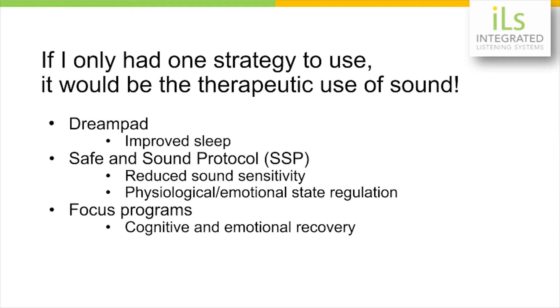When you have a client who has sound sensitivity, irritability with loud noises, think of the Safe and Sound Protocol. It's very, very helpful, and it goes beyond just helping sound sensitivity.